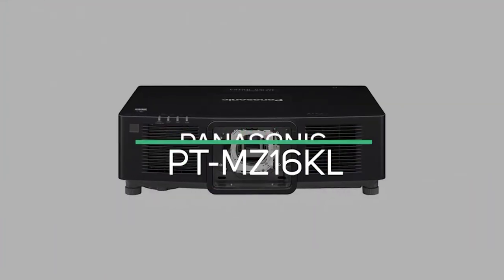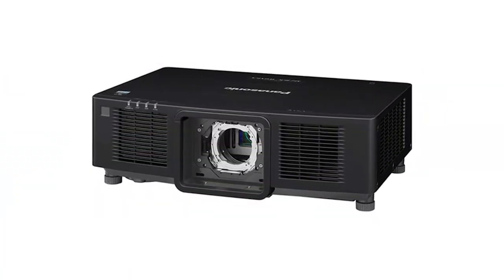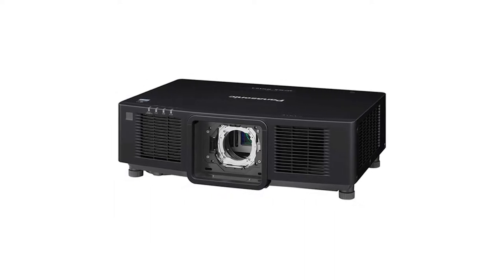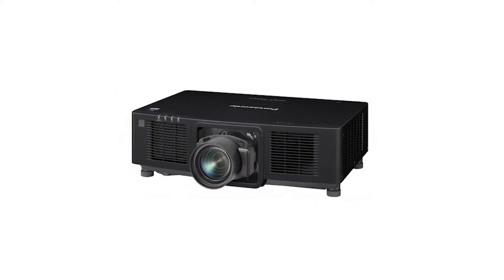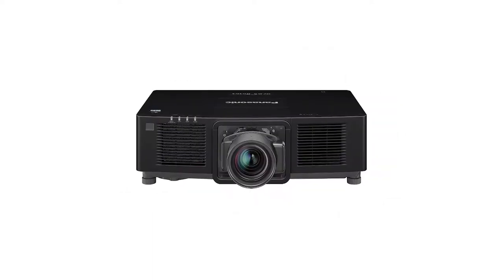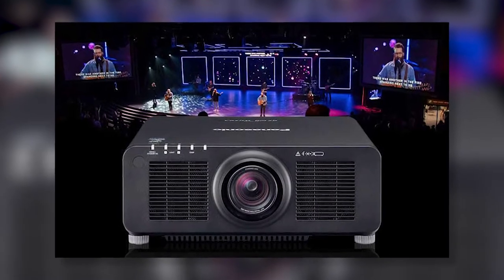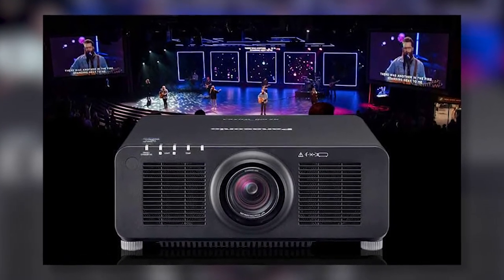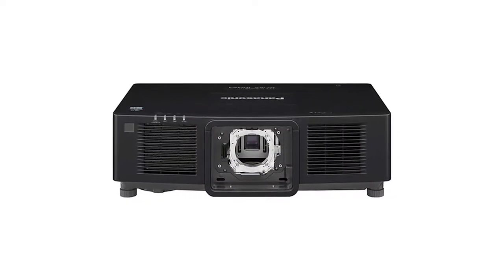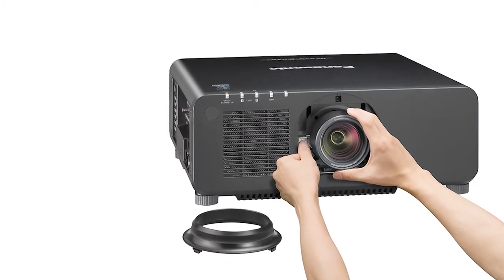Panasonic PT-MZ16KL. This impressive projector casts images at a brightness of a jaw-dropping 16,000 lumens. Equipped with a 3-LCD projector and a uniquely beautiful image quality, this short-throw projector is definitely on the pricier side. The PT-MZ16KL's quiet operation, easy management, mind-blowing image quality, and flexible setup all make it a strong contender in the short-throw projector market.